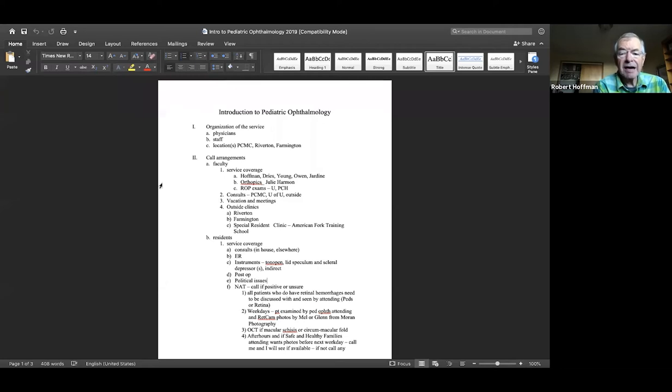Right now there are five members of our division: myself, Dave Drees, Marielle Young, Mimi, Leah Owen, and Griffin Jardine. We also have a wonderful orthoptist, Julie Harmon. When you come over to spend time with us, she will be a major asset in giving you insight into ocular motility. You'll learn to do ROP exams hands-on at both the University and Primary.